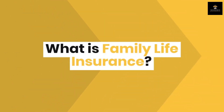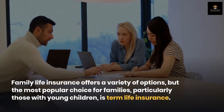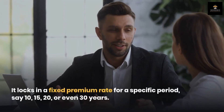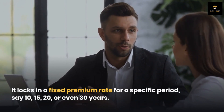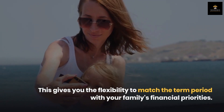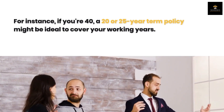What is family life insurance? Family life insurance offers a variety of options, but the most popular choice for families, particularly those with young children, is term life insurance. It locks in a fixed premium rate for a specific period — say 10, 15, 20, or even 30 years. This gives you the flexibility to match the term period with your family's financial priorities. For instance, if you're 40, a 20- or 25-year term policy might be ideal to cover your working years.